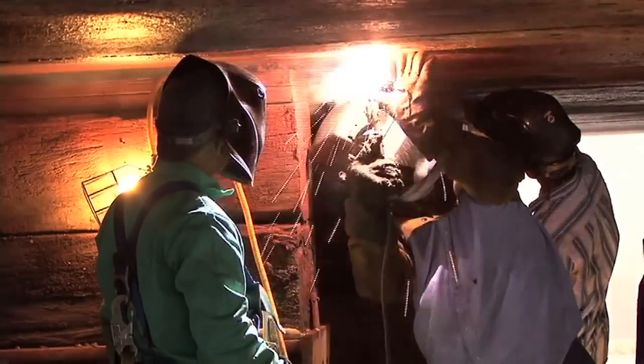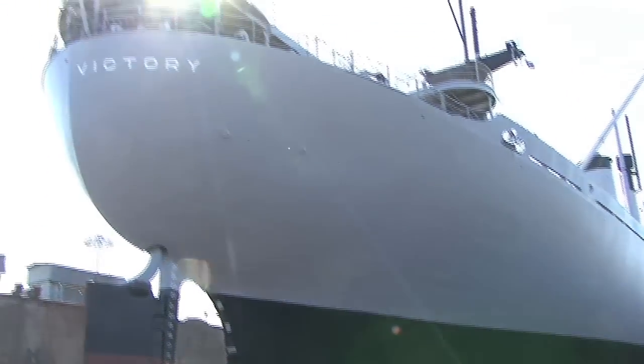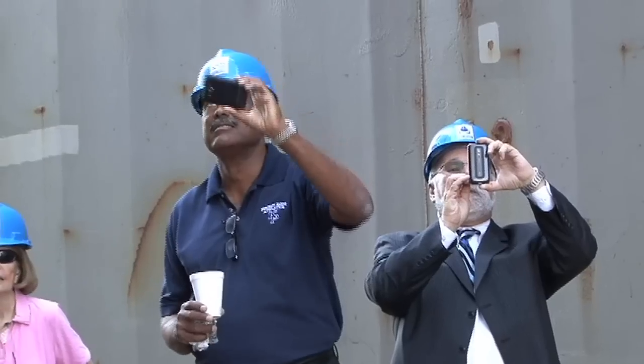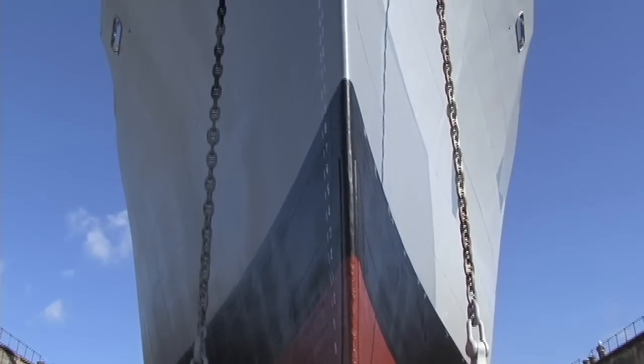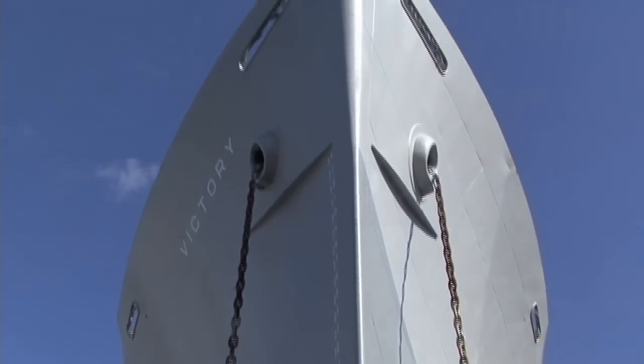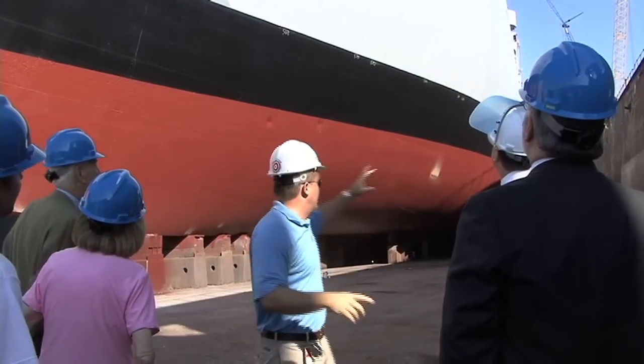Due to the dry docking of the vessel, the American Victory can pass along history even better than before by allowing visitors to experience a voyage firsthand. We're now able to conduct relive history cruises again, which has always been one of the most popular things that we do. It allows people of all ages to get aboard a World War II ship, cast off the lines, and go for a cruise on Tampa Bay. What's even more exciting is how this project brought together many different vendors within the port community — people who generally compete with each other for work were working side by side. This just goes to show that the American Victory truly is the icon of the port industry.